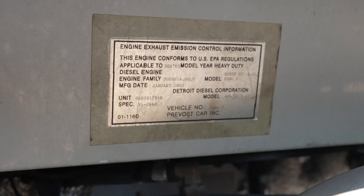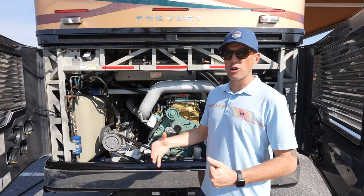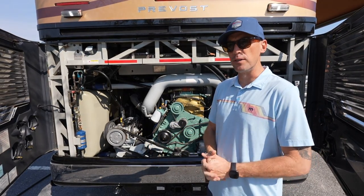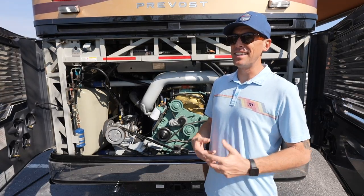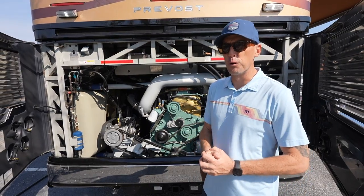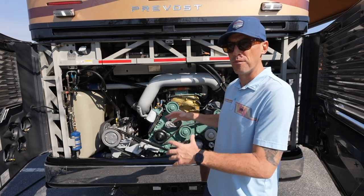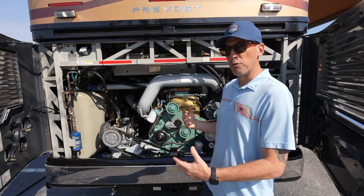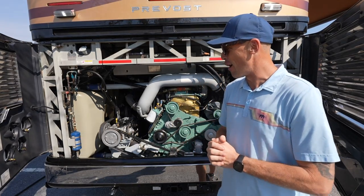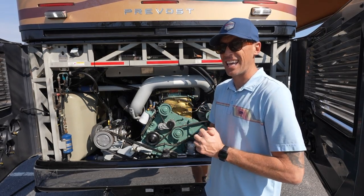There's a lot of value in the serviceability of a Prevost. They are now owned by Volvo, but they do have a large network of Prevost service centers as well as Prevost service trucks. Going back to the tour bus industry — when these buses are hauling around A-list celebrities, they don't have time for downtime, so they've got to be able to repair these quickly and get them back down the road. These are made to be run really hard, so especially if you're looking to run a lot of miles, this is really the machine that can get it done.